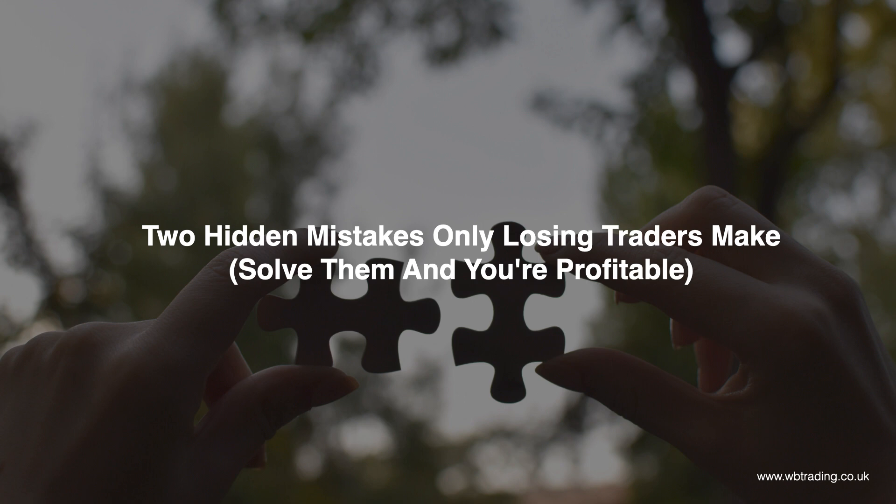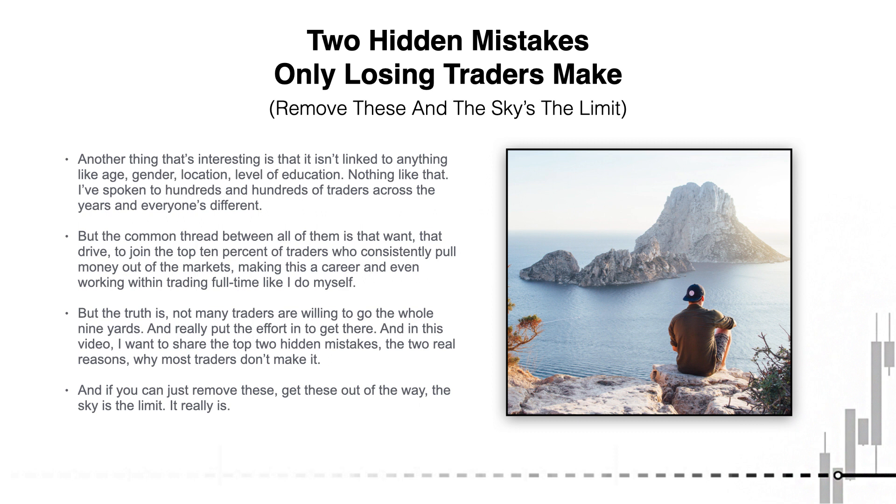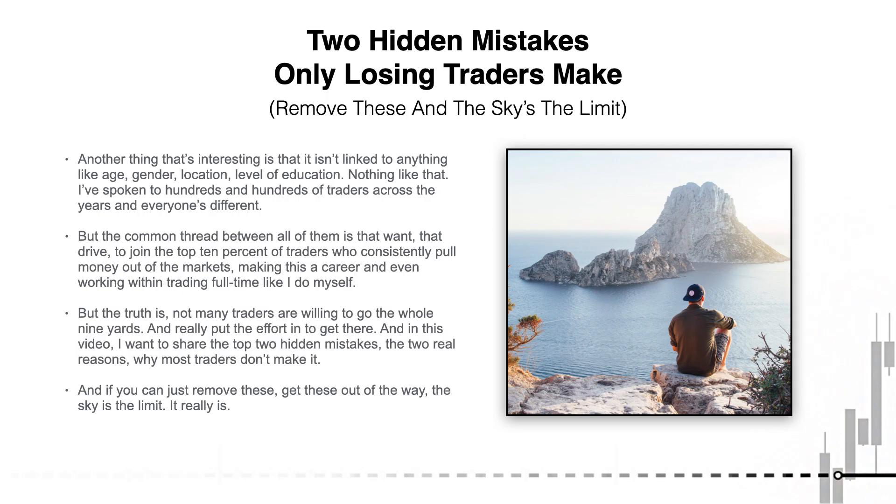Now if you Google search 'trading failure rate' you'll find that depending on where you look it tends to be pretty high. Another thing that's interesting is that it isn't linked to anything like age, gender, location, or level of education. I've spoken to hundreds and hundreds of traders across the years and everybody's different, but the common thread between all of them is that want — that drive — to join the top 10% of traders who consistently pull money out of the market, making this a career. But the truth is not many traders are actually willing to go the whole nine yards and really put the effort in to get there.